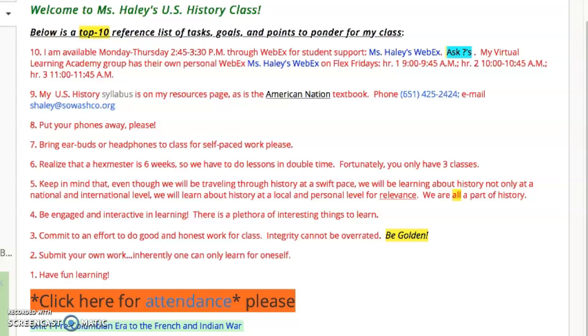Below is the top 10 reference list of tasks, goals and points to ponder for my U.S. History class. I want my students to do a great job — organized like a David Letterman style.